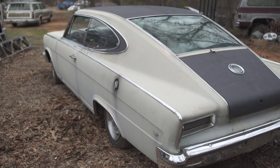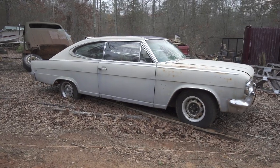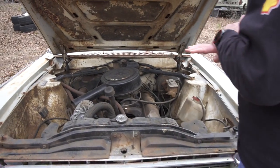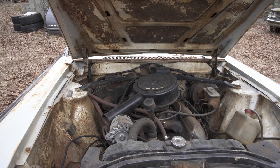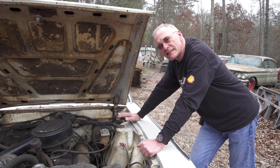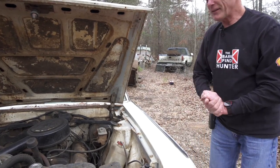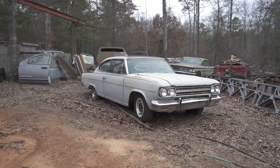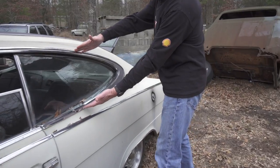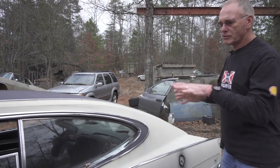So this is a Rambler Marlin, which was AMC or Rambler Motor Company's version of a muscle car to compete against the Barracuda and the Mustangs. It's got a 292 V8, power brakes, no power steering, no air conditioning. There were guys in Statesville, North Carolina that entered one of these new in the 24 Hours of Daytona and raced it against Ferraris. I commend them for doing something like that.